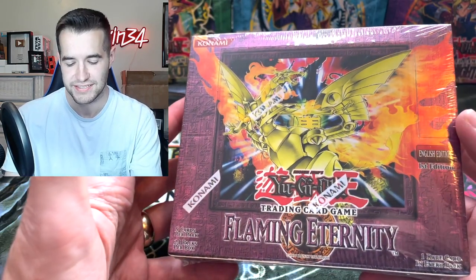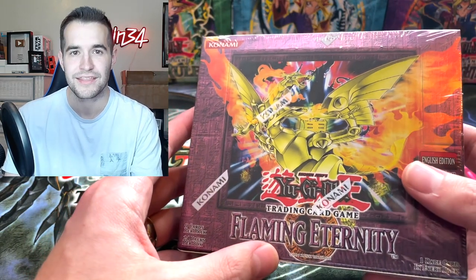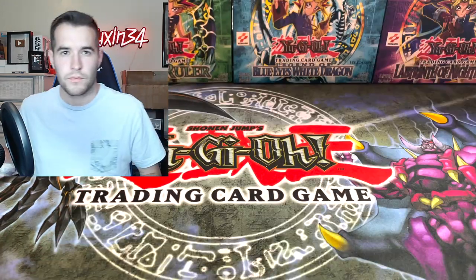This is the last Duel Monsters set in my opinion. Some people say this is a GX set — it's not a GX set. The last Duel Monsters set, and then it goes to The Lost Millennium which is clearly the first GX set in my opinion, but a lot of people think it ends at Ancient Sanctuary.